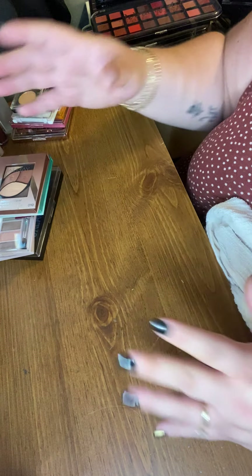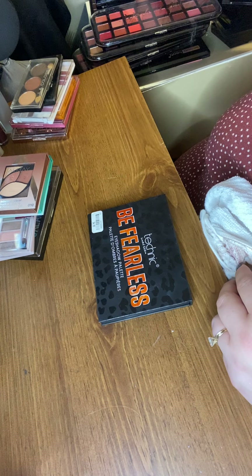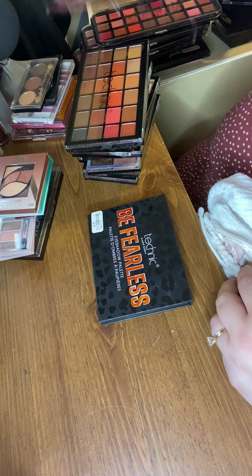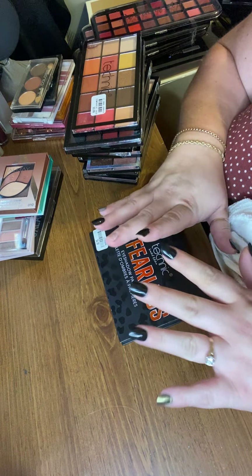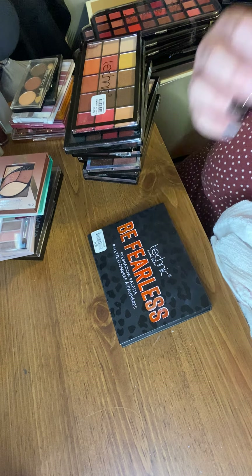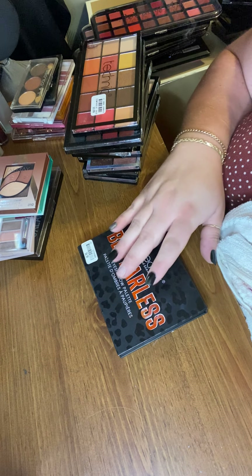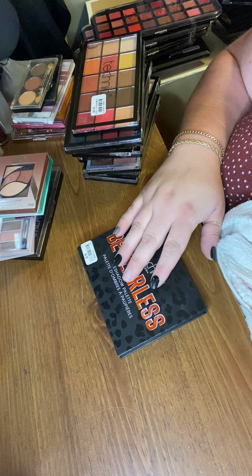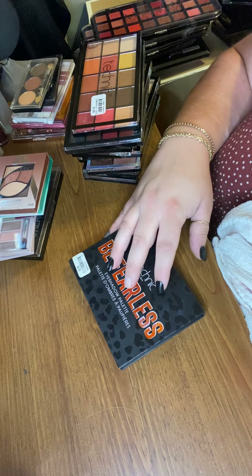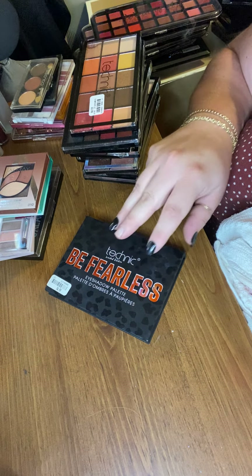The next ones I'm going to talk about are my Technique palettes. Technique is a UK brand — from across the pond for sure. I actually heard about this brand from Steph Toms, Stephanie Toms — a YouTuber I watch quite religiously. She is actually an ambassador for this brand and has collaborated with them on a couple of occasions. The shadow quality is actually excellent.